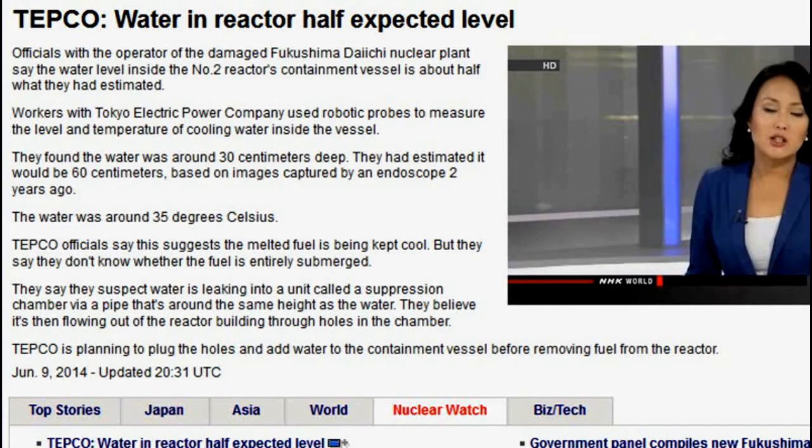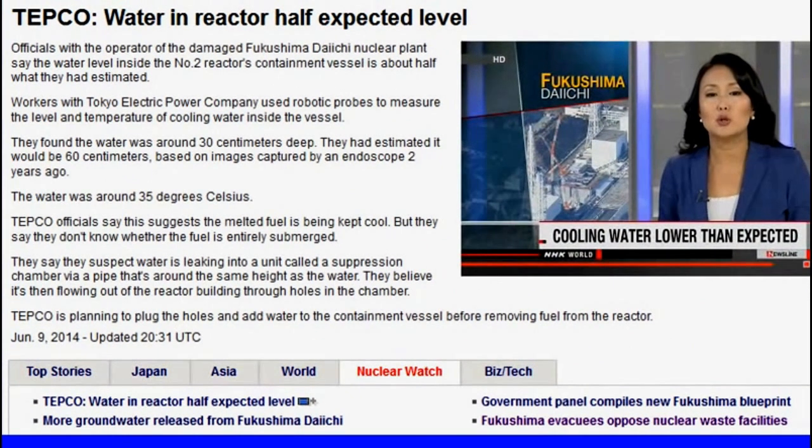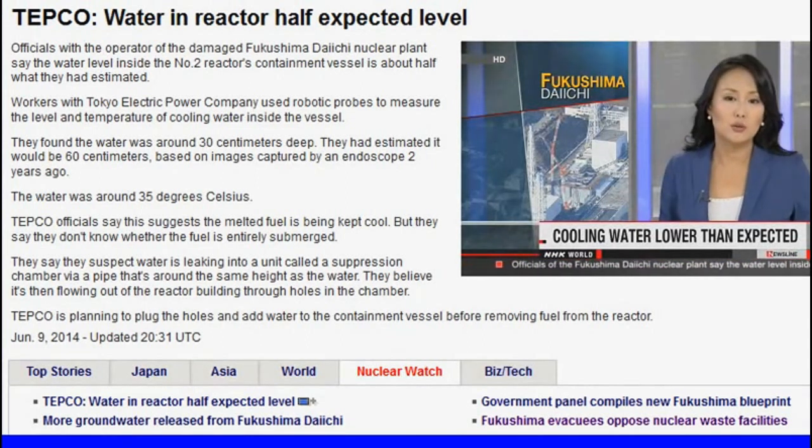Workers at Fukushima Daiichi have discovered a new challenge in their efforts to decommission the nuclear plant. They've found the level of water in one of the reactors is lower than they thought. They say they don't know whether it even covers all the nuclear fuel inside.